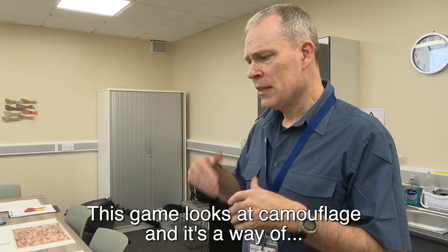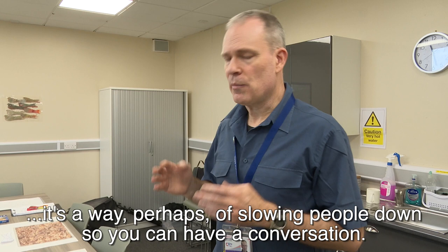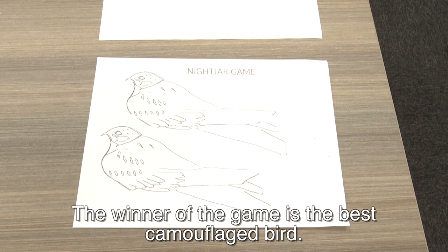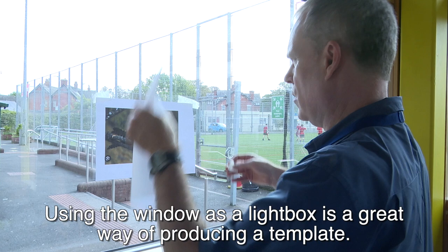This game looks at camouflage and it's a way of introducing an environmental game. It's a way of slowing people down so that you can have a conversation with them. The winner of the game is the best camouflaged bird, and using the window as a light box is a great way of producing the template.